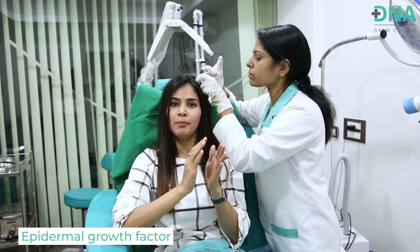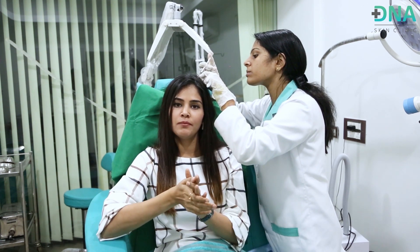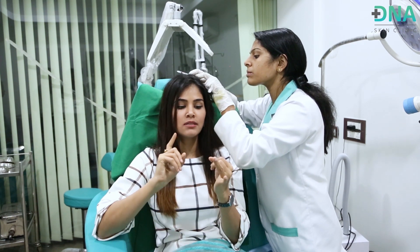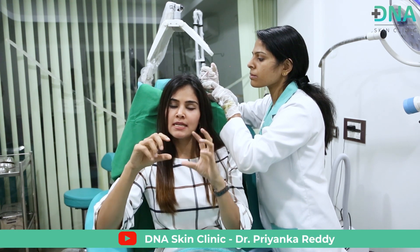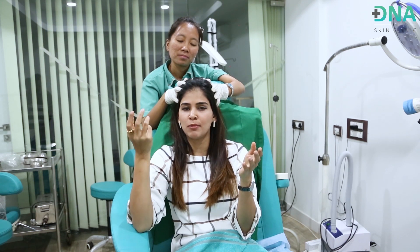Additional growth factors like fibroblast growth factor (FGF) and epidermal growth factor (EGF) are also present in growth factor concentrate and PRP, further stimulating hair growth. Importantly, growth factor concentrate has a much higher concentration of these growth factors compared to plain PRP. Because of this higher concentration, the number of sessions needed to achieve desired results is much less — for example, if PRP requires six to seven sessions, growth factor concentrate requires only about three to four sessions.